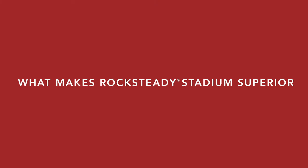What makes the Rocksteady speaker superior to its competitors is all the things: clarity, frequency response, and lack of distortion.